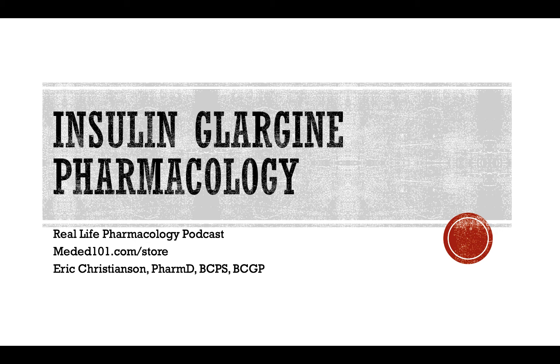Regarding side effects, hypoglycemia is the main concern I've been mentioning. The other issue with insulin on a longer-term basis is weight gain. That is a potentially big problem, particularly in patients with type 2 diabetes who are generally overweight already. Adding insulin can certainly increase the risk of weight gain.